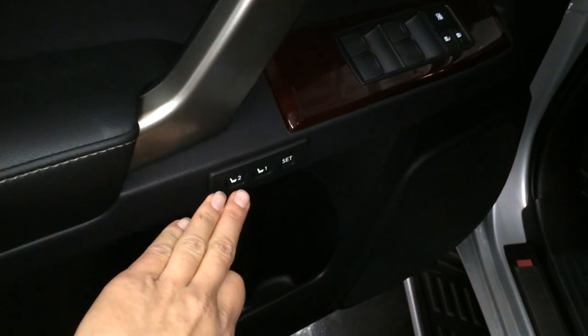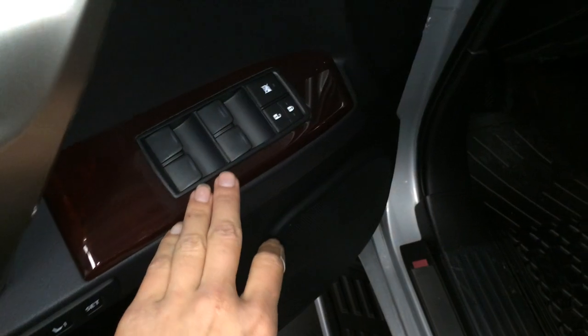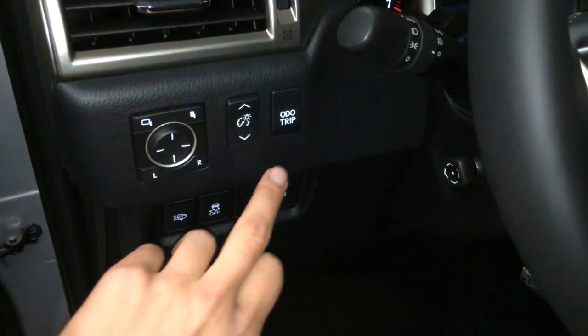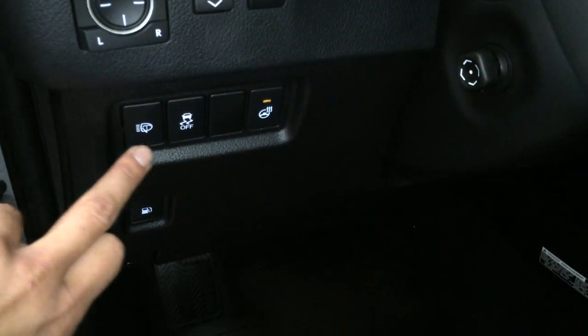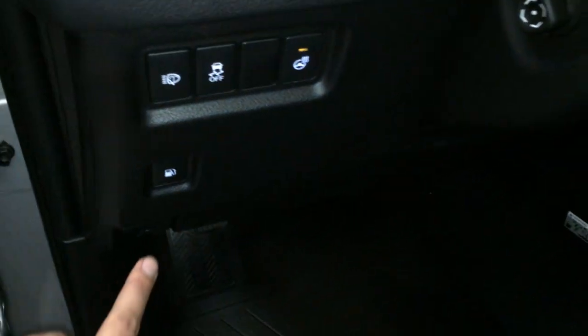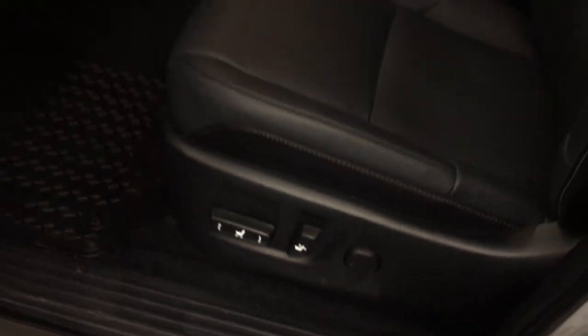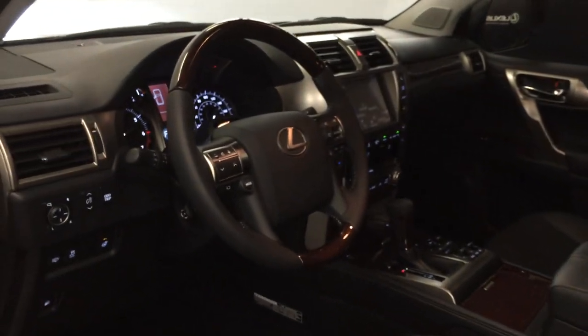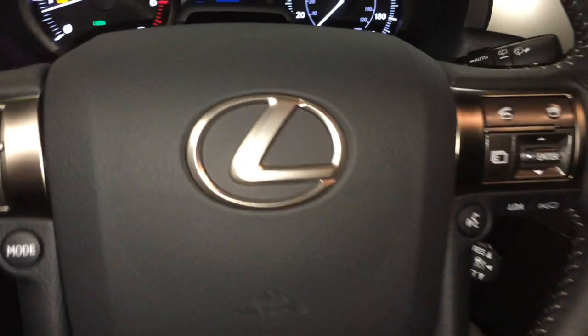Driver's seat memory is linked to your side mirrors and steering wheel. You have powered locks, windows, and power-folding side mirrors, controls for your odometer trip, dashboard lighting, headlamp washers, traction control, heated steering wheel, gas cap release, illuminate Lexus dorsal trim, power adjustable front seats with lumbar support, and a power tilt and telescopic steering wheel.